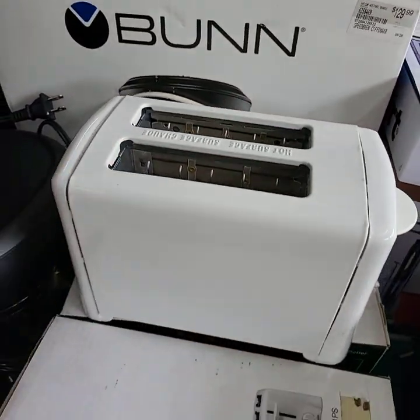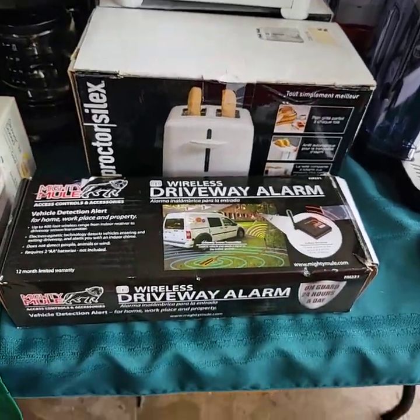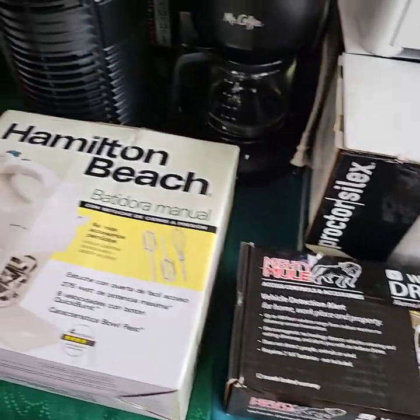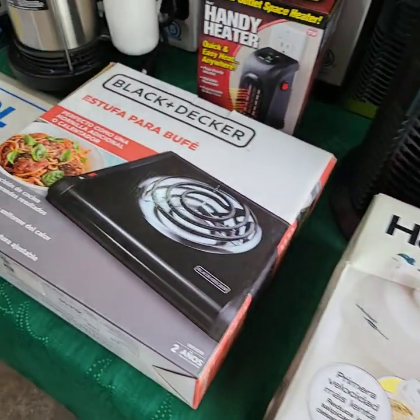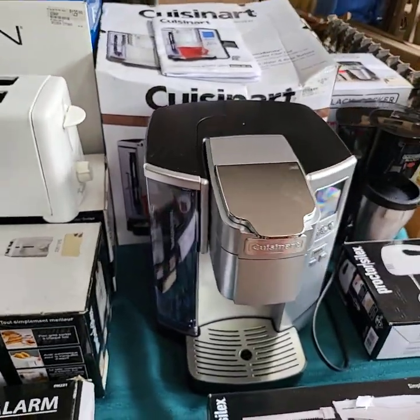Fun coffee pot back there, more toasters — three toasters stacked up there. It's a driveway alarm. Cuisinart over there too.